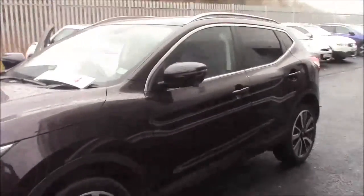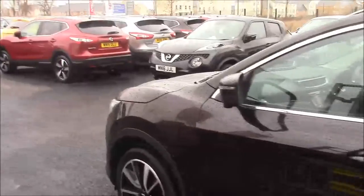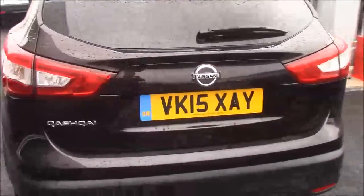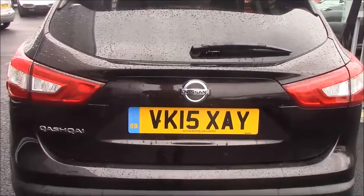It does come with a 1.6 DCI diesel engine and a variable CVT automatic transmission, and does come in this lovely colour black. It has a tax band of C, which equates to £30 road tax per year. It has an insurance group of 19 and a combined fuel consumption of around 61 miles per gallon.